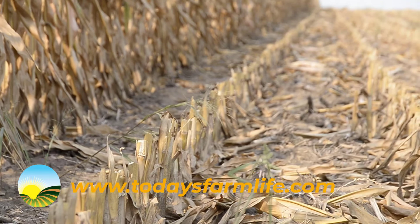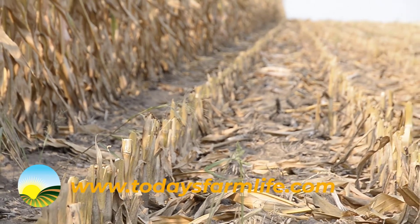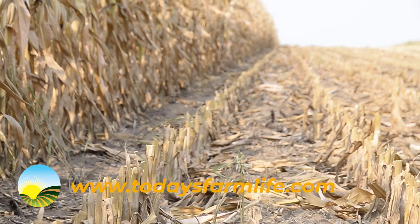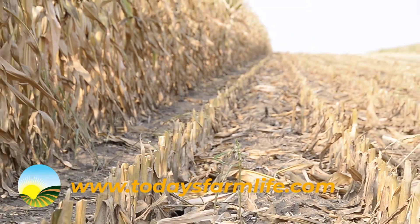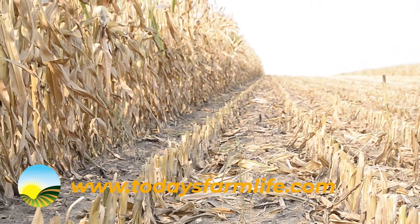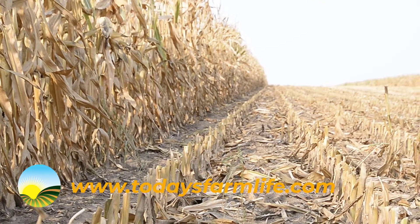Corn this year has dried down fairly quickly — part of that is due to maturity days. We've had a lot of warm days, so a lot of growing units went into that plant pretty quickly. Kernel moisture we're running anywhere from maybe half milk line down to maybe high 20s moisture, and it's going to keep coming down quicker every day. I think people are going to be combining corn before they do any soybeans.